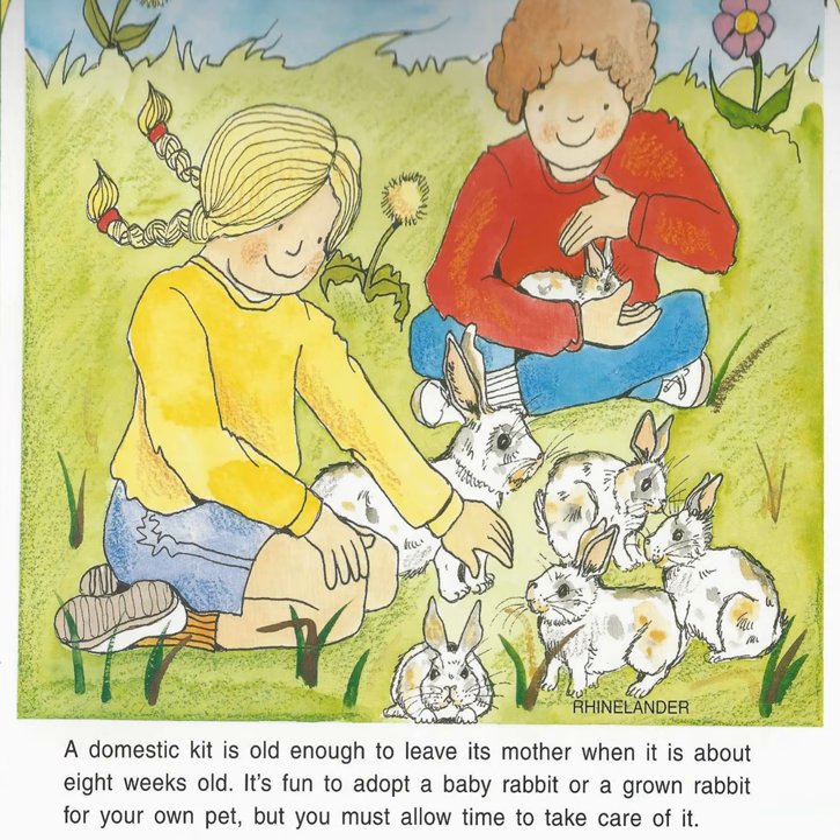A domestic kit is old enough to leave its mother when it is about 8 weeks old. It's fun to adopt a baby rabbit or a grown rabbit for your own pet, but you must allow time to take care of it.